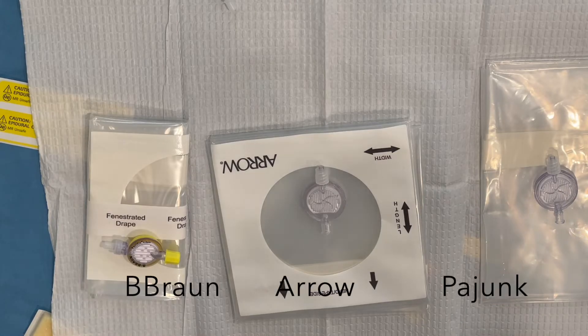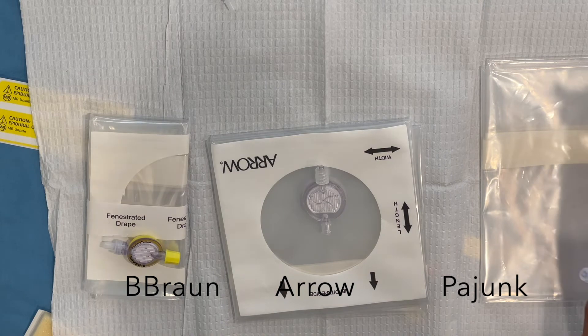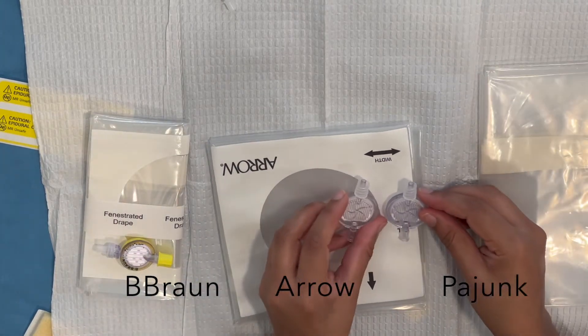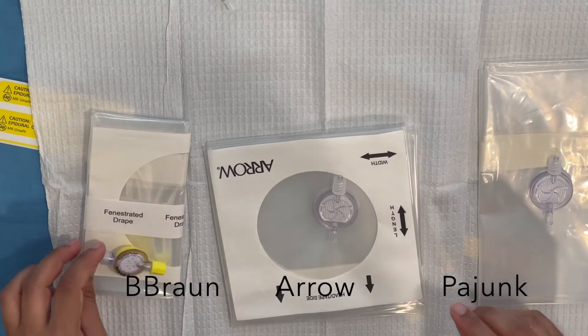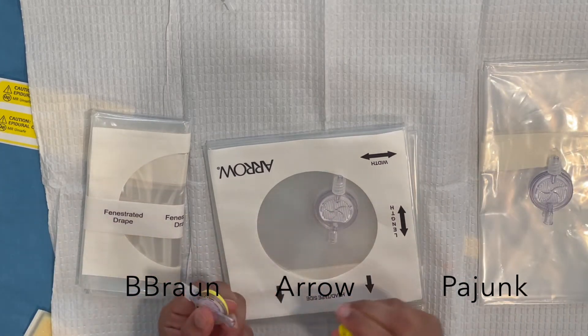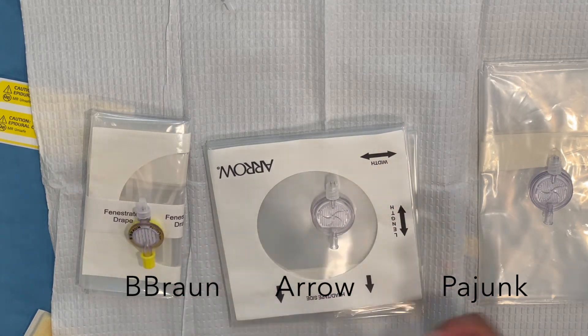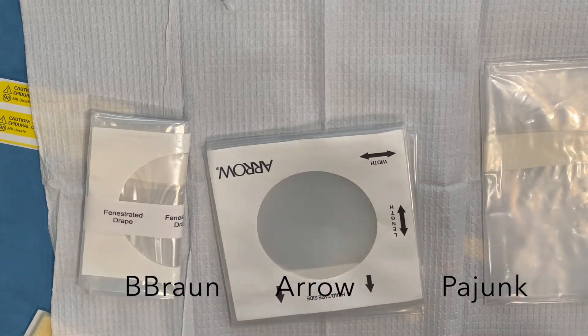As for the filters, I don't think it matters much. The Pajunk, Arrow, and B-Braun filters are pretty much the same — I'm pretty sure they're the exact same product. The B-Braun one is a little fancier-looking, but they all have a 0.2 micron filter size, so it doesn't make a difference to me.